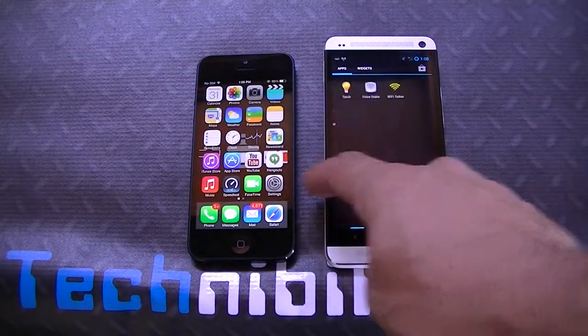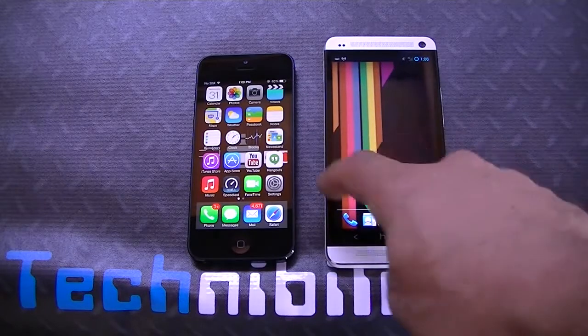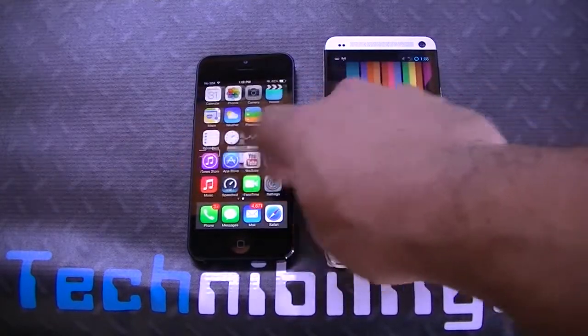Right off the bat, you can see in terms of scrolling through the app drawer or just scrolling through the home screen, it's very smooth, very quick, immediate response to your touch. Obviously you get the same here with iOS 7.